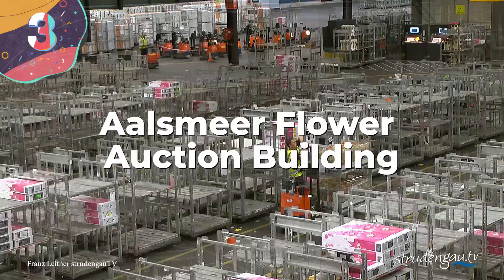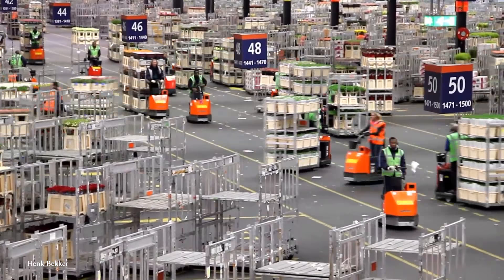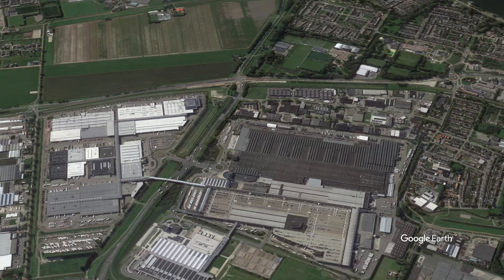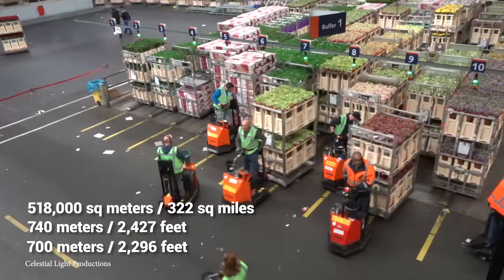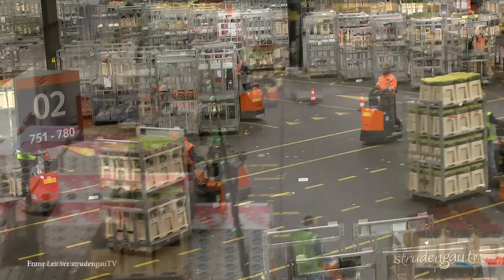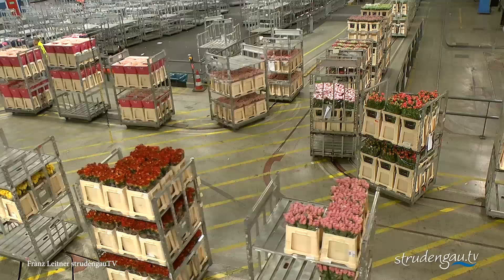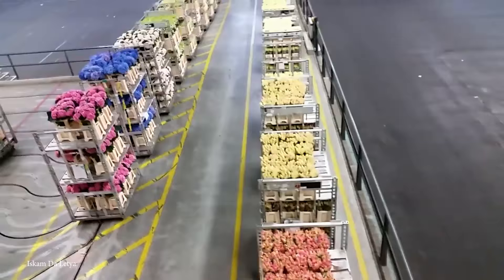Number 3: Aalsmeer Flower Auction Building. While it may not be a mainstream factory, the Aalsmeer Flower Auction Building still deserves a coveted spot on this list. Situated in the Netherlands, it's home to the largest flower auction in the world. The building covers 518,000 square meters of space, is 740 meters long and 700 meters wide, sitting on about 243 acres. It sees around 25 million flowers from places like Kenya, Colombia, Ethiopia, and Ecuador pass through its doors each and every day — making for some of the best-smelling real estate in the world.